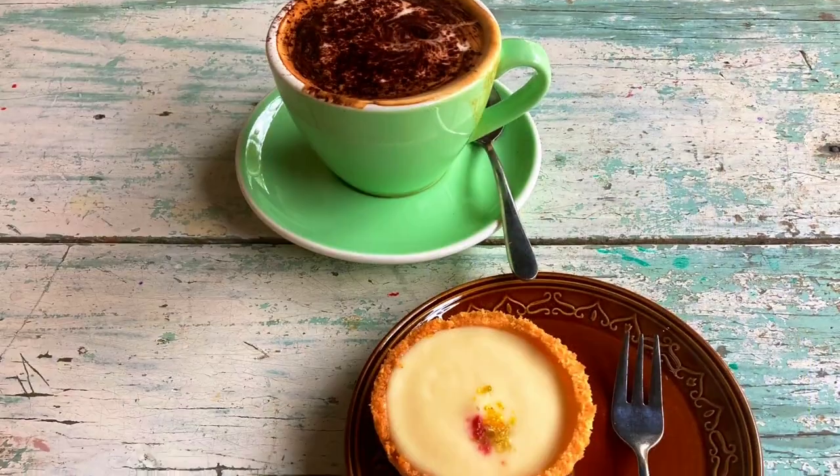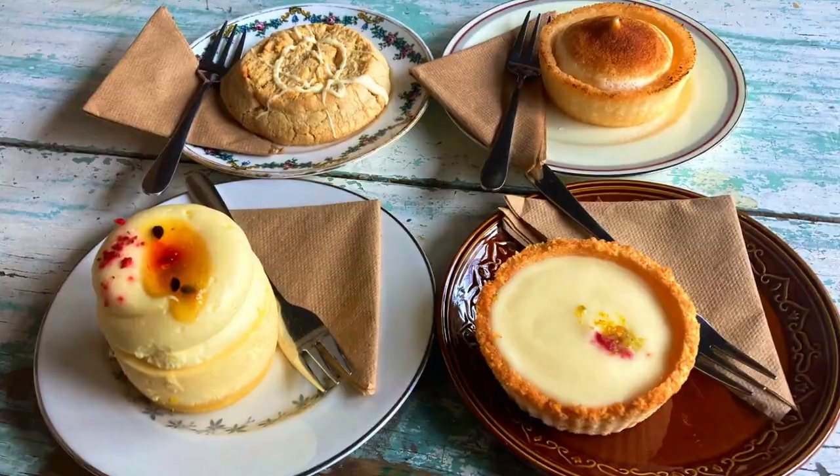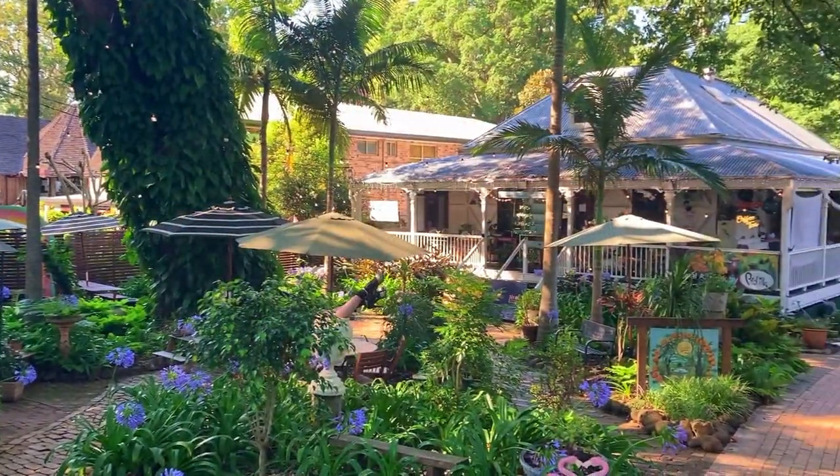We enjoyed coffee and sweets at Priscilla's Gallery, a cosy cafe with a collection of locally sourced artisan art, crafts and produce.